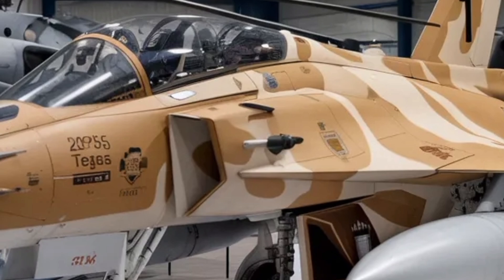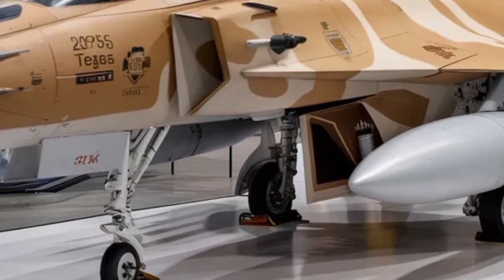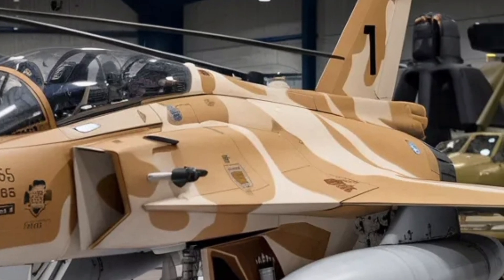Data fusion technology allows inputs from radar, infrared sensors, and electronic warfare systems to merge into a unified situational picture for the pilot. This reduces workload and improves response time during dogfights or ground attack missions.